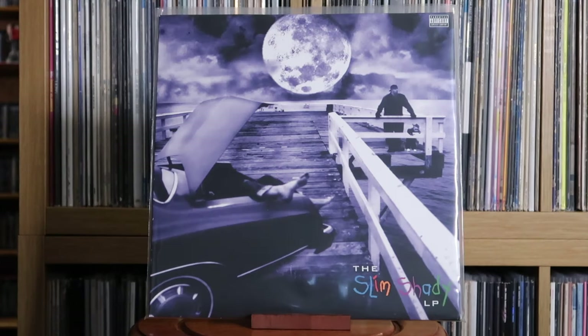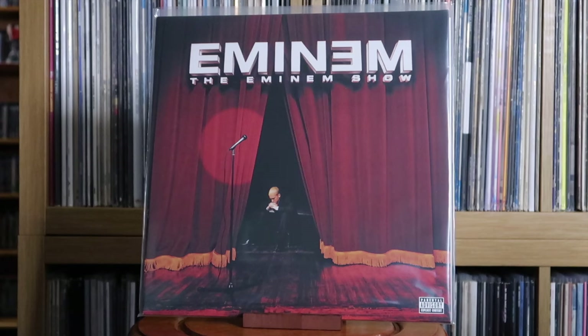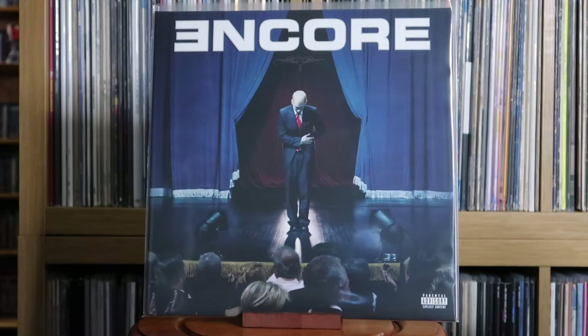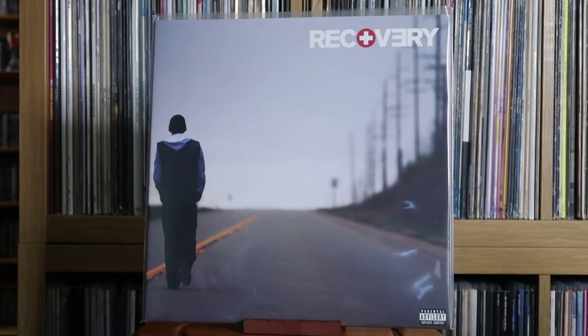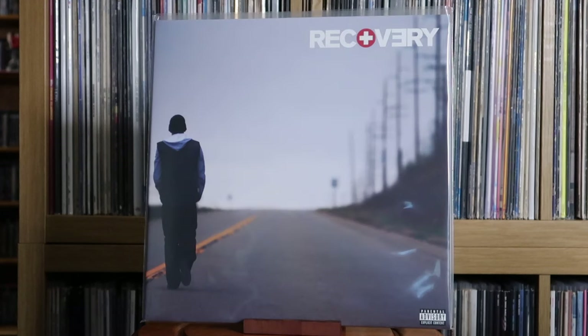Emeli Sandé: Real Life. Eminem: The Slim Shady LP; The Marshall Mathers LP — such a groundbreaking album, arguably one of if not his best works. The Eminem Show — some consider this Em's best work and I can see why. Encore — I don't think it's as bad as everyone makes it out to be. It has merit to it; yes, it's very wacky and some stuff is outright bad, but it's not the train wreck people make it out to be. Recovery — I really rate Recovery; a lot of people don't, but it really clicked with me.